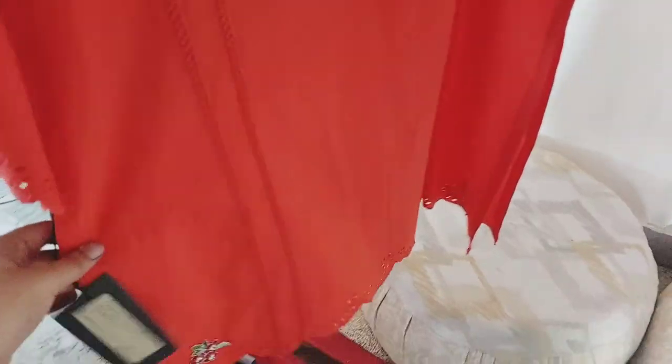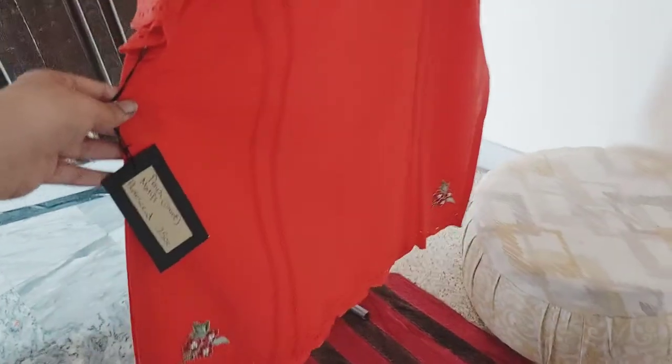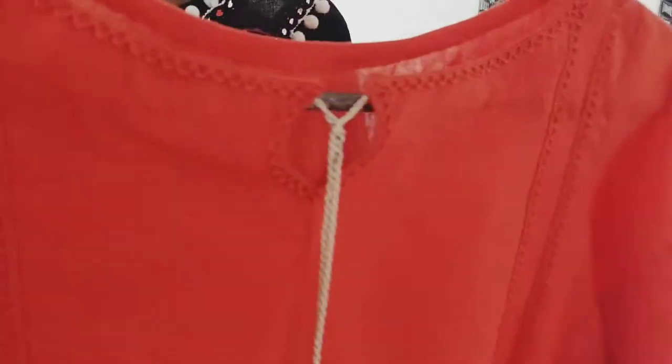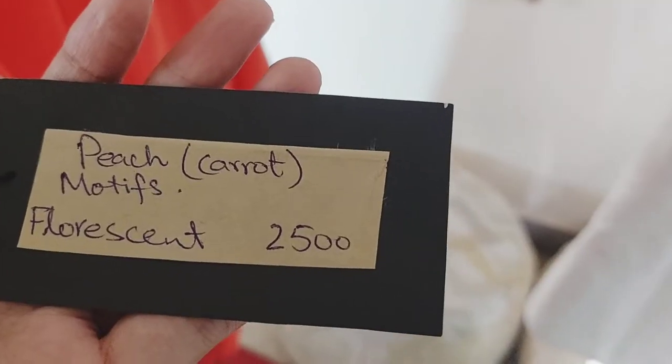So this is our dress. Its overall look is plain and its price is also very reasonable — just 2500 rupees.